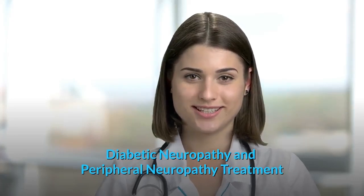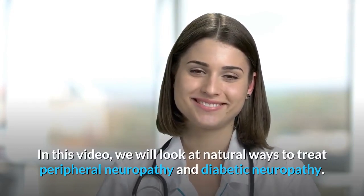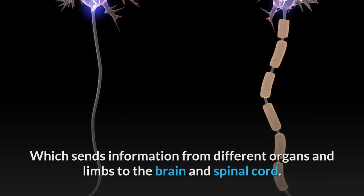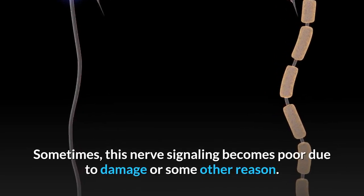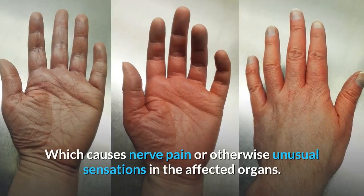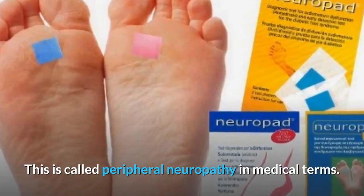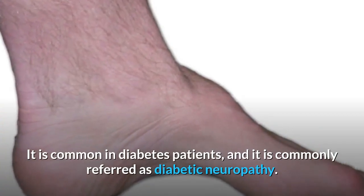In this video, we will look at natural ways to treat peripheral neuropathy and diabetic neuropathy. The peripheral nerves are part of the peripheral nervous system, which sends information from different organs and limbs to the brain and spinal cord. Sometimes, this nerve signaling becomes poor due to damage or some other reason, which causes nerve pain or unusual sensations in the affected organs. This is called peripheral neuropathy, and it is common in diabetes patients, where it is commonly referred to as diabetic neuropathy.